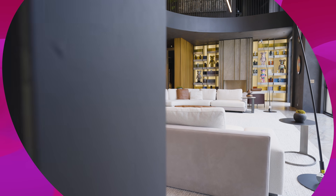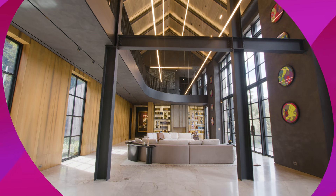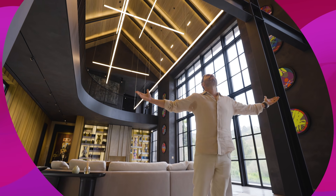Once inside, bam, you're hitting the face with the most incredible interior I've seen. Look at the size of these ceilings. Usually houses have what, eight, 10, 12 feet high ceilings? This is like 50 feet tall.